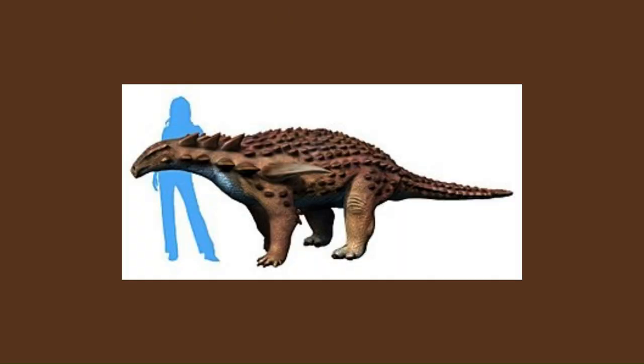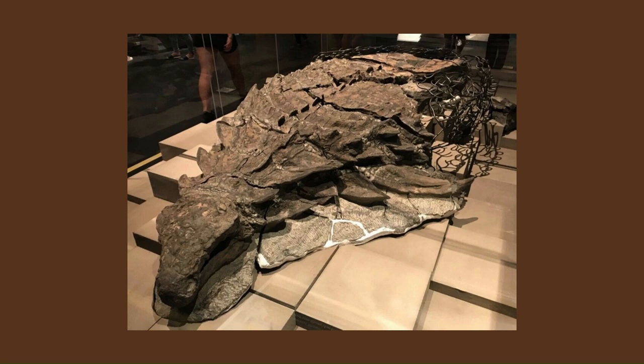The animal was a nodosaurid, making it a medium-sized dinosaur, being around 5.5 metres in length and weighing around 1,300 kilograms. The fossil presents unique insight into the animal's digestive system, diet habits, and dinosaur colouration.